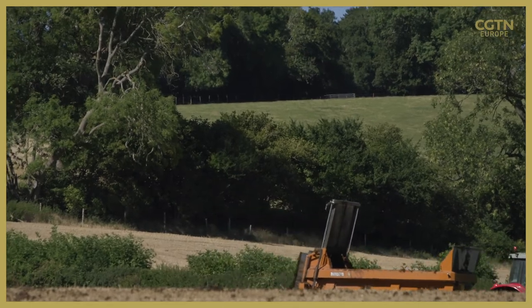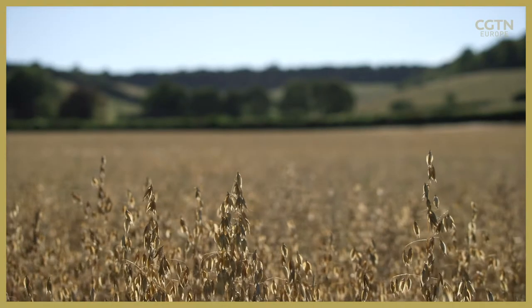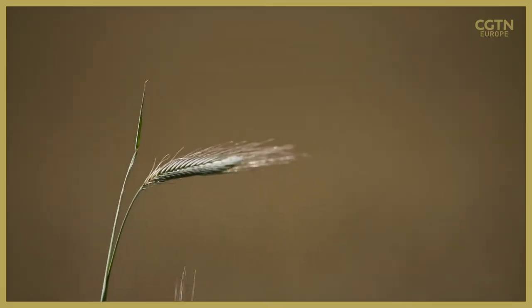The first red kites which were introduced were released in these valleys, and now you just have to walk around, stop and listen and you'll spot them within minutes. As a designated area of outstanding natural beauty, the Chilterns are the ideal location to protect endangered wildlife.